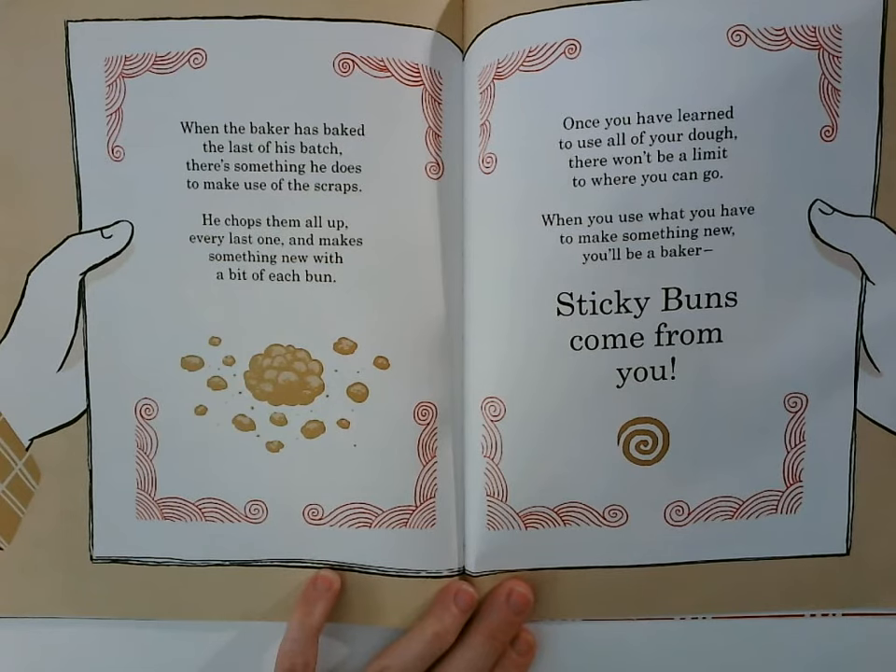When you use what you have to make something new, you'll be a baker. Sticky buns come from you.